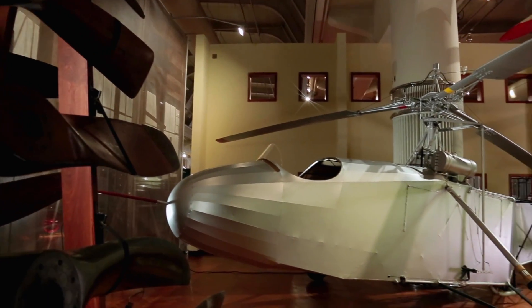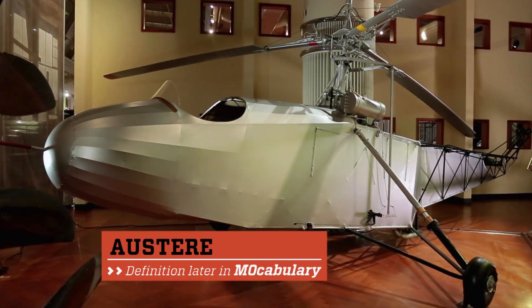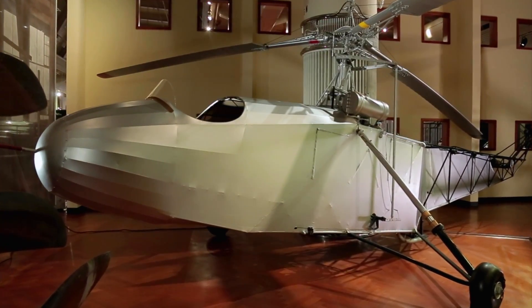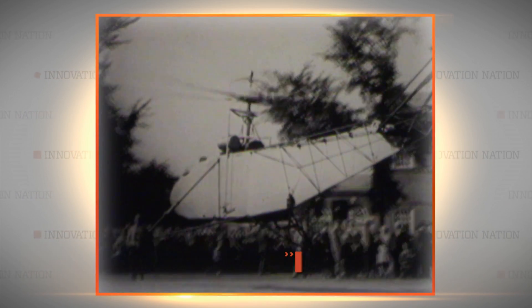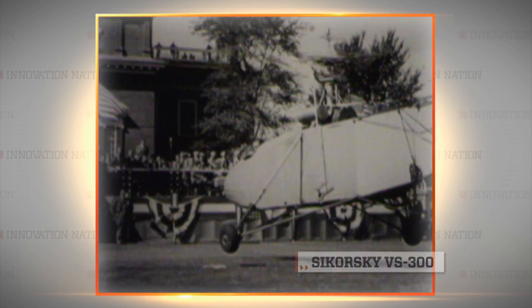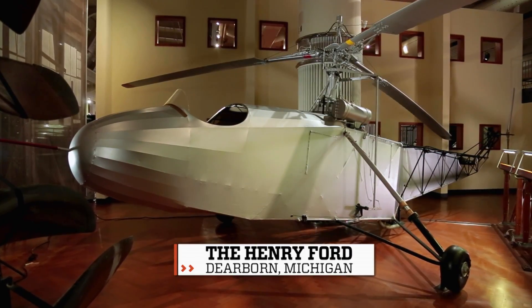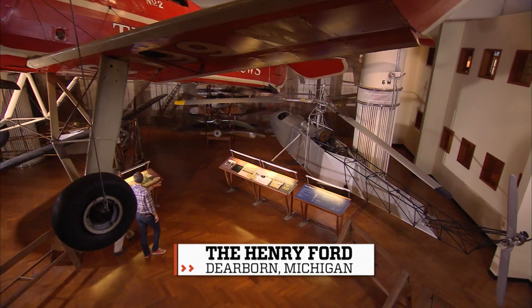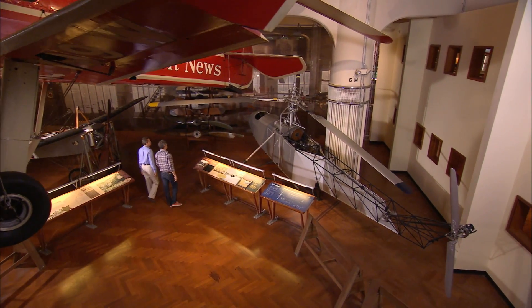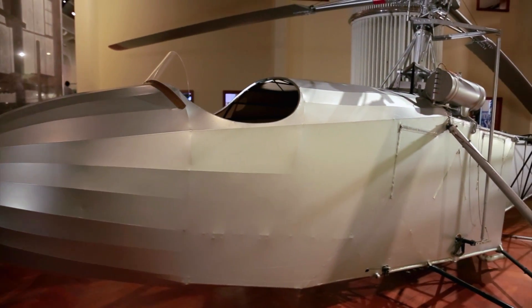It might not look sleek or aerodynamic, but the austere design of this helicopter masks its huge significance in aviation history. This helicopter, known as the Sikorsky VS-300, is the first successful single-rotor helicopter, from 1943. Immediately after its final flight on the lawn of The Henry Ford in Dearborn, Michigan, it was moved inside the museum to assume its place in history. I caught up with Matt Anderson, Curator of Transportation, to find out more about the helicopter and what inspired the man who invented it.